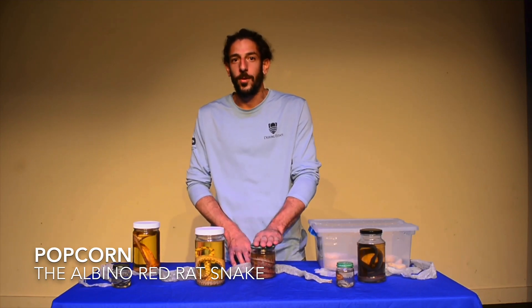Our first classroom pet that we'll be focusing on is a native snake to Florida, scientifically known as Pantherophis guttatus, also known as the corn snake or the red rat snake.